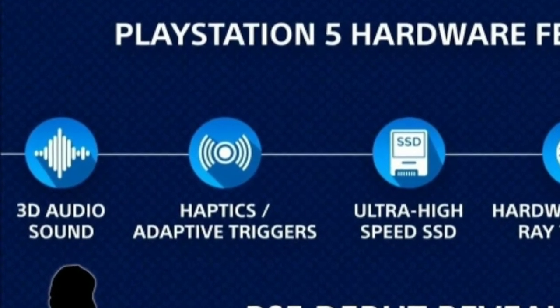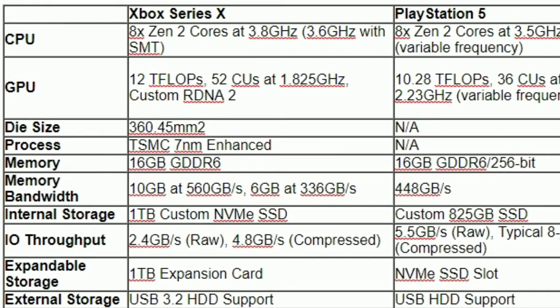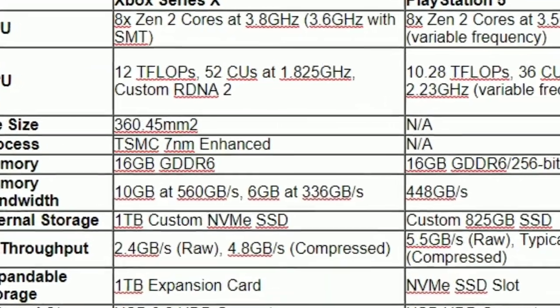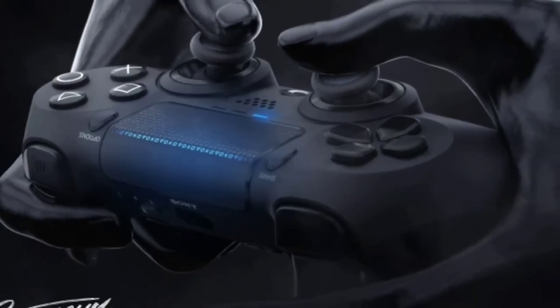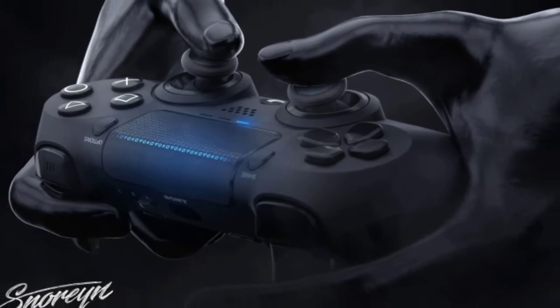It will have all these network connecting things that just make it better. Continuing on, the PS5 will have multiple expandable storages. This is how it compares to the Xbox Series X.